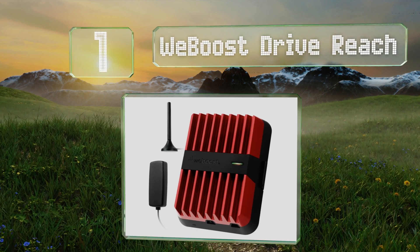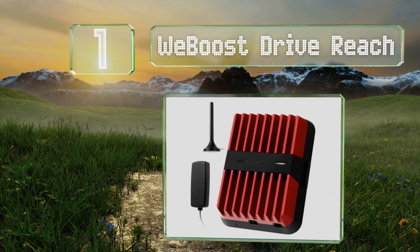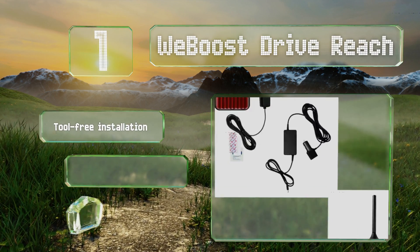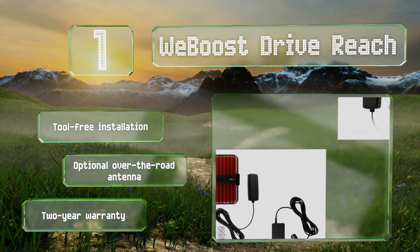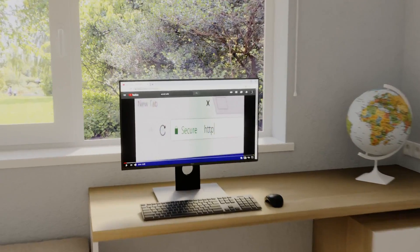Taking the top spot on our list, delivering an uplink increase of up to 30 decibels, the weBoost Drive Reach is one of the most popular kits for on-the-road use. It can transmit to multiple users at once and works with every GSM and CDMA provider in North America. It offers a tool-free installation and an optional over-the-road antenna, along with a two-year warranty.